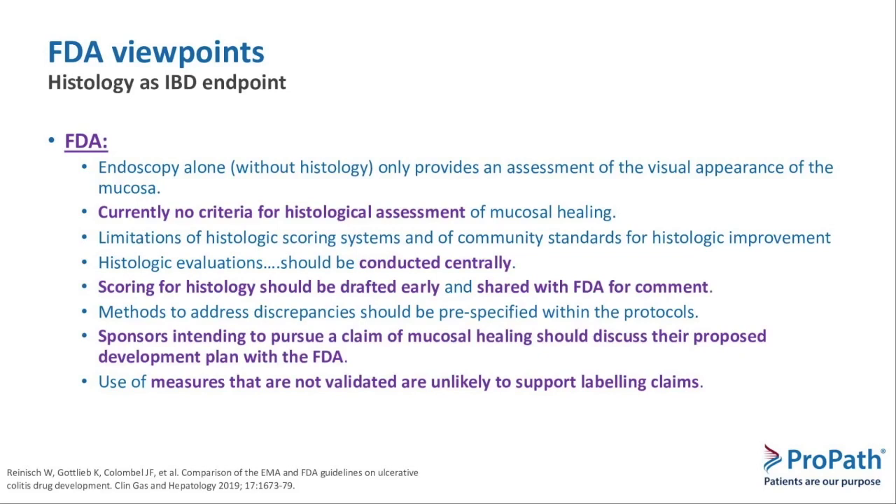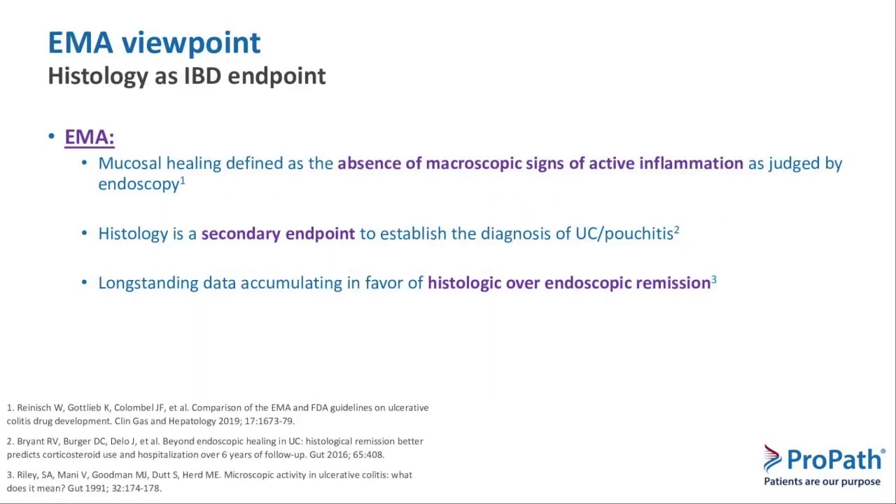The FDA's view of histology has certainly changed. Currently the endoscopic healing of the mucosa is the standard. However, the FDA has recently said very clearly that they are very interested in histology — they want proposals submitted to them for comments, and they want scoring systems to be robust, consistent, and reproducible. Histology is continuing to come to the forefront as made clear in a recent FDA statement. The EMA refers to mucosal healing as a primary stop, however histology is a secondary endpoint, and there are long-standing data starting back into the 90s showing the value and benefit of histologic remission over endoscopic appearance.